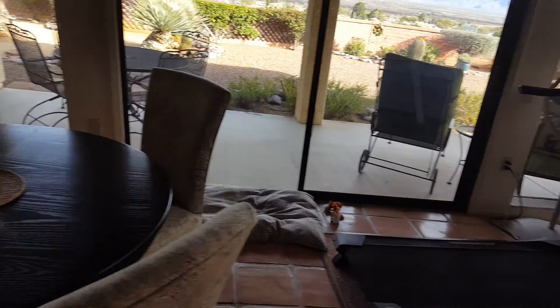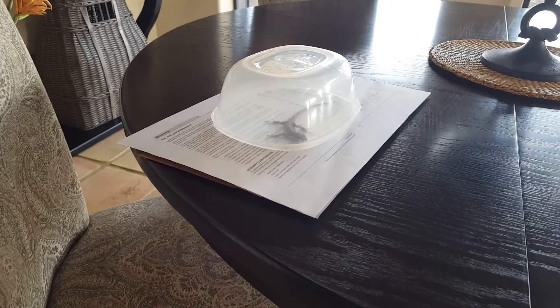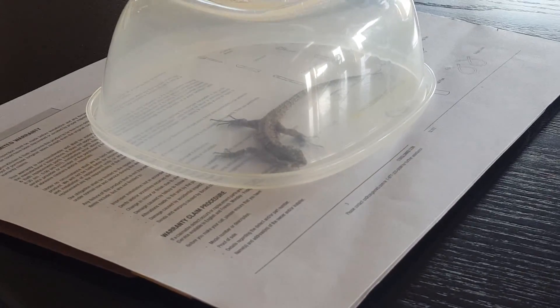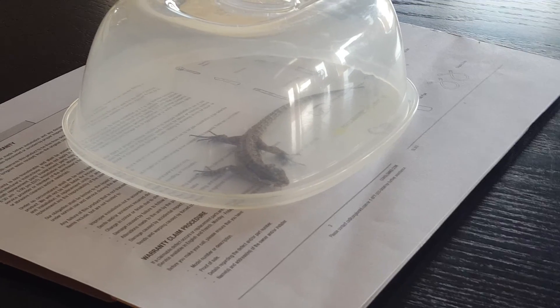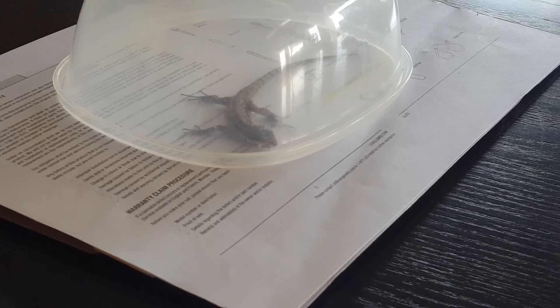I don't know how he got in here. I've caught him - I put a dish over him and slid some paper under him. I'm gonna take him out and let him go. I don't really like him in the house, but you know, he's pretty cute.